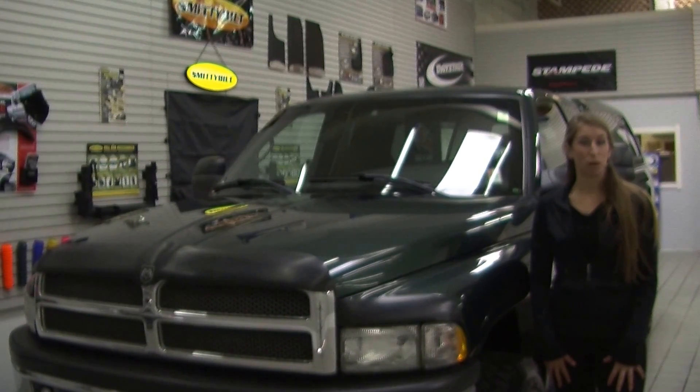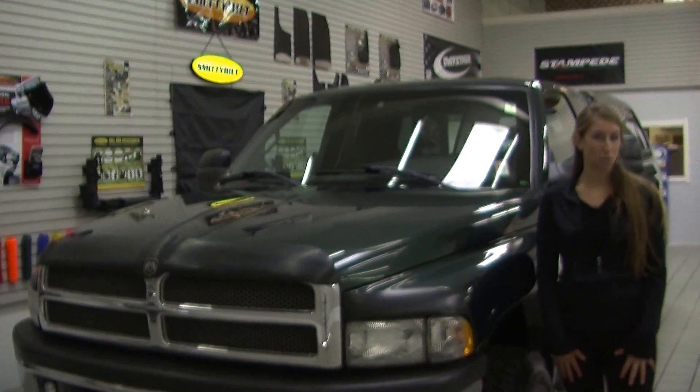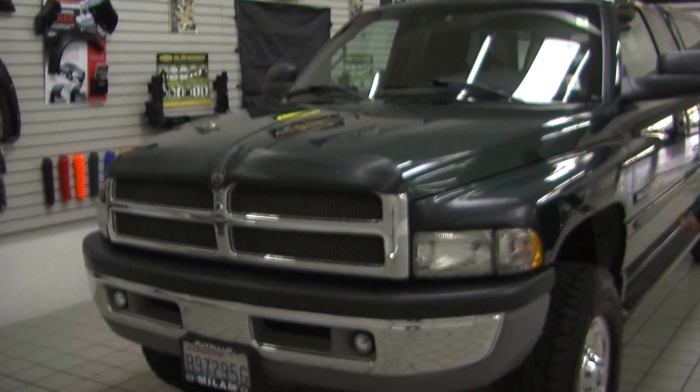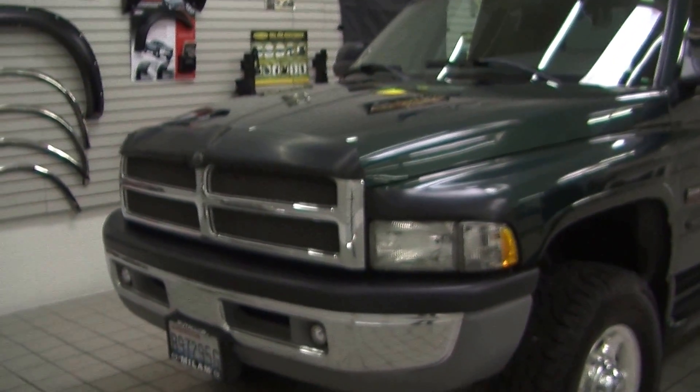Hi, this is Chelsea. Today I'm at Milam Truck Country. We're conveniently located in Puyallup at 500 River Road. Today we're looking at this beautiful dark green 2001 Dodge Ram 2500 Laramie SLT.